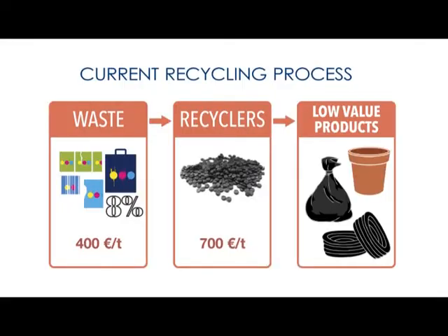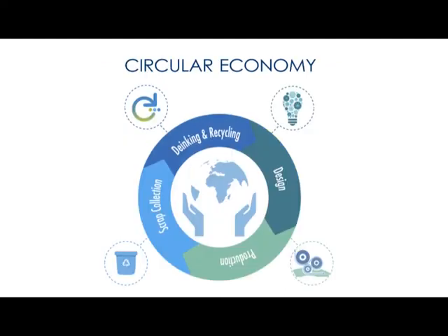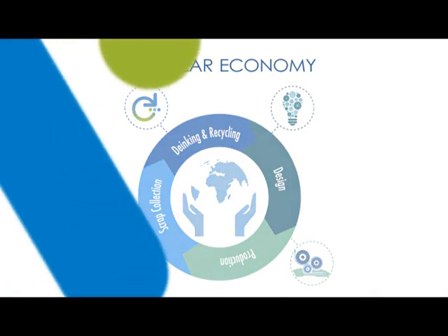The main competitor for us is the current recycling process. We shall change the idea of the implemented recycling at present in the industry. With this new model, all win — industry, environment, and society.